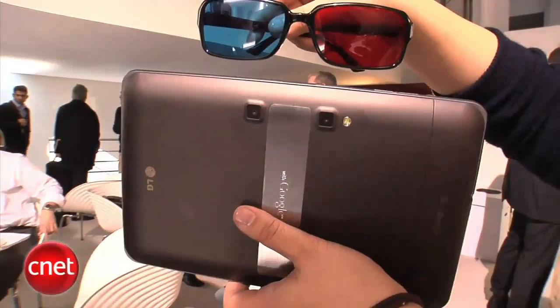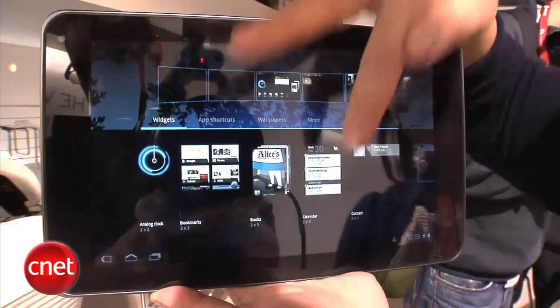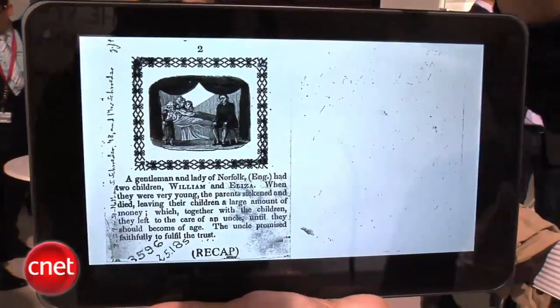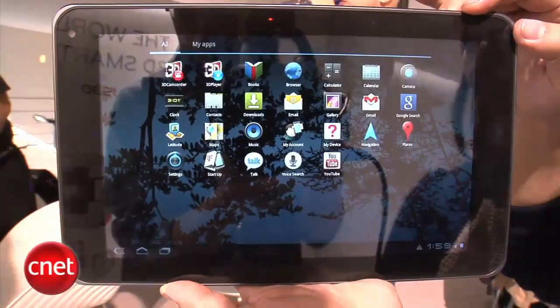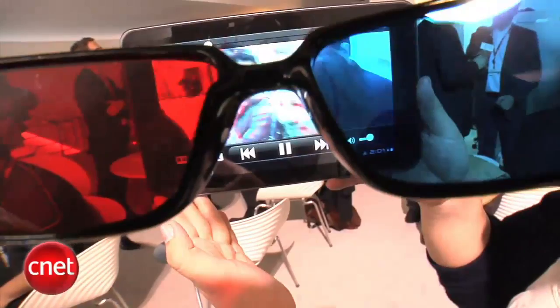This is a Honeycomb tablet running Android OS 3.0. It will be a 4G device, and T-Mobile will preload it with extras to differentiate it from other tablets. The G-Slate also has a front camera for video calls, and it has Google Books where you can turn pages like an actual book. No availability date yet, but it will be with T-Mobile. It'll only have one model at 32 gigabytes. I'm Bonnie Cha, and this has been your first look at the T-Mobile G-Slate.